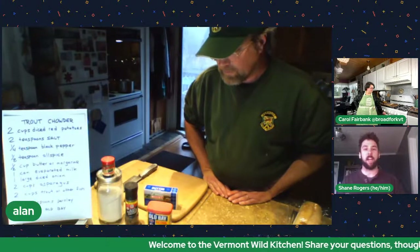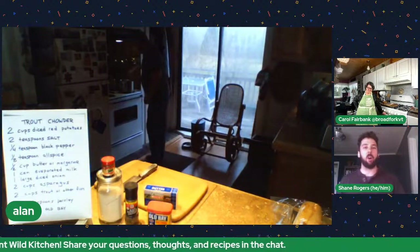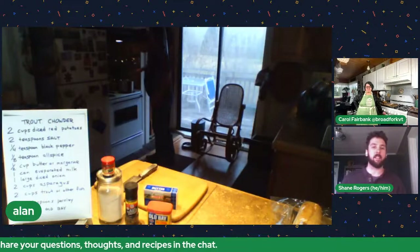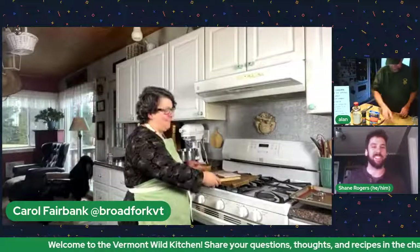I'm dropping into the chat right now that Fish and Wildlife released new simplified fishing regulations — if you're getting out there make sure to check them out, no more seventeen million tables to read through. While Alan's chowder is simmering, I'm going to toss this over to Carol. Carol, we're so excited to have you in the Vermont Wild Kitchen today — can you tell us a little about what you're going to be cooking and who you are?